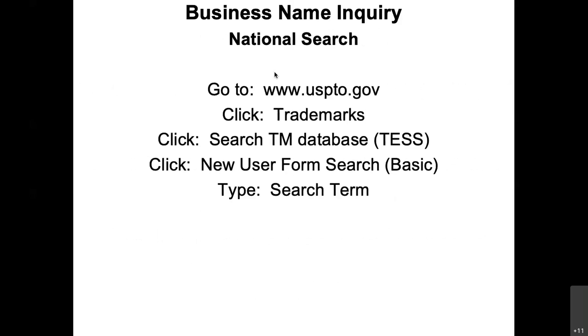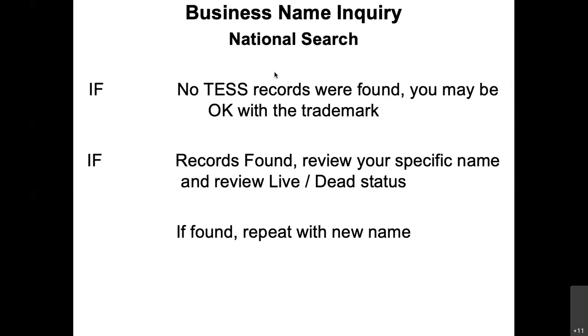See what comes up. If it says 'dead,' you'll understand what that means. If nothing comes up, it's probably available. If you find out that you can't use the name, start over with a different name.